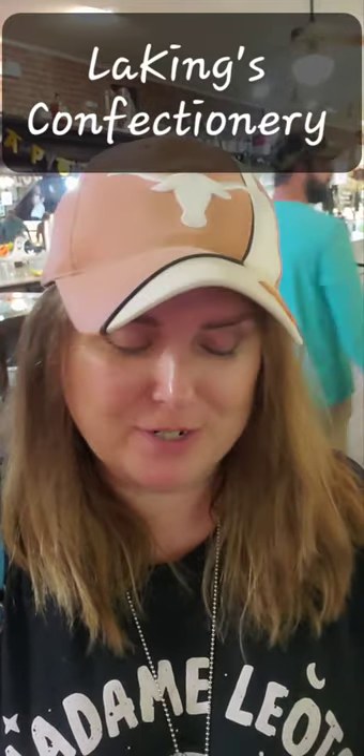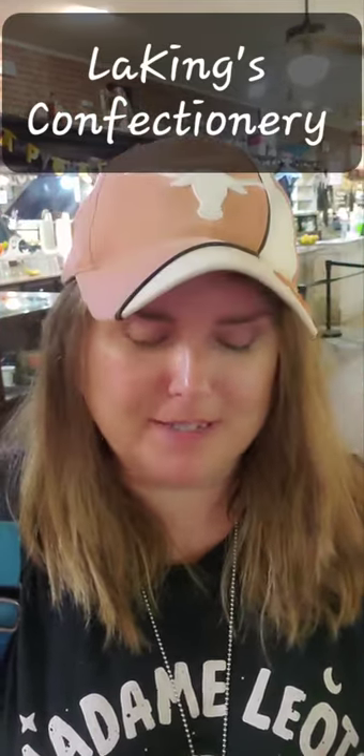Hey guys, we are here at Laquine's down on the Strand in Galveston, Texas. Fresh taffy just came off the taffy machine. It's so much fun to come out here and watch. If you've never watched them make taffy, it's fantastic.